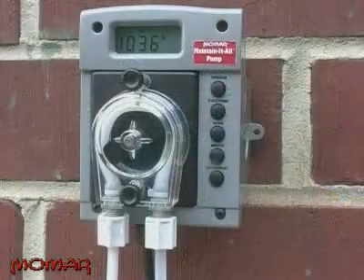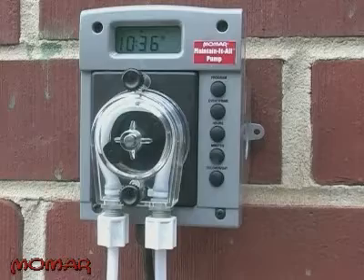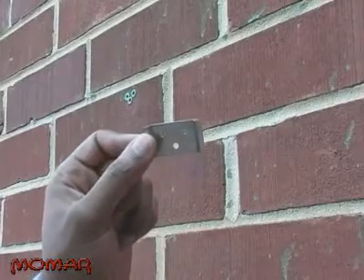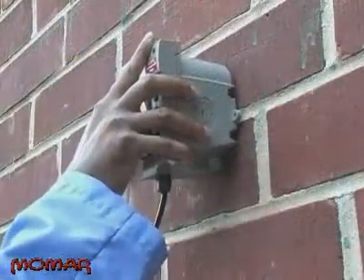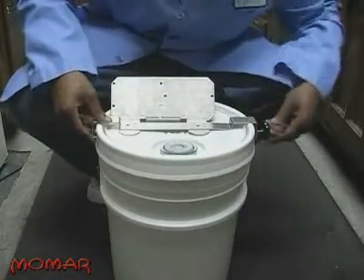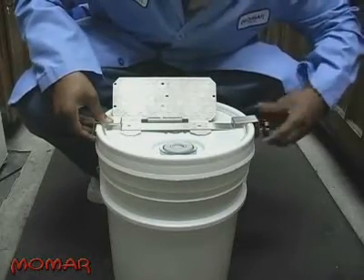Not only is it easy to save money with the Maintain-It-All Pump, it's very easy to install and program as well. First, you'll want to make sure the pump is securely mounted with the LCD screen in a position where it can be easily viewed. This can be achieved one of two ways. The first way is using the mounting bracket attached to the back of the pump — align it and mount it on a smooth surface using screws, then slide the pump tightly onto the bracket. The other way is utilizing the bucket mount on a 5 or 7-gallon bucket lid. Place the bucket mount on the lid, making sure that the front of the mount is facing the pour spout.